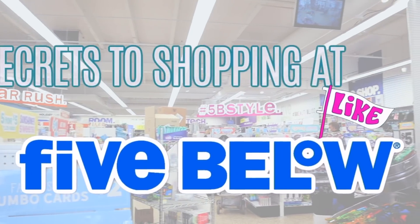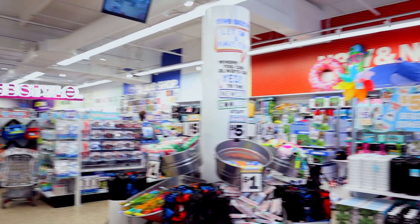Hey guys, it's Sarah. Welcome back to the channel! If you guys are anything like me, you're obsessed with the dollar store — I love Dollar Tree, Dollar General, Family Dollar, and Five Below. Today I want to share why you should be shopping at Five Below, some of the best products, things you should avoid, a few secrets, and at the end we're gonna have a haul. If you're new here, definitely consider subscribing — we're all about shopping on a budget.